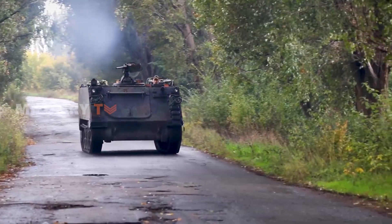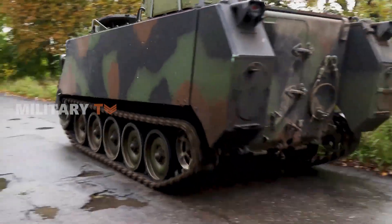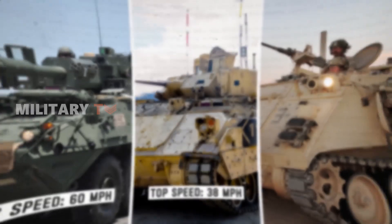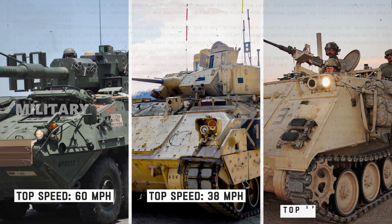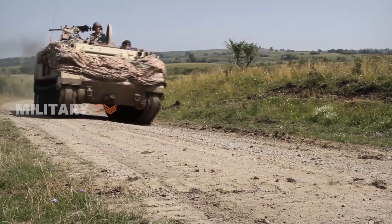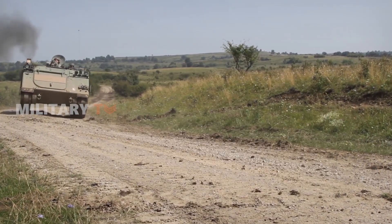In contrast, the M113, though robust, lacks the same level of speed as the Striker. It maintains a respectable top speed of 41 miles per hour, but isn't designed for rapid maneuverability. Its tracked configuration provides stability and reliability, but doesn't prioritize high-speed mobility.